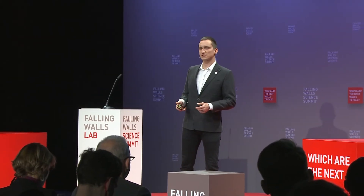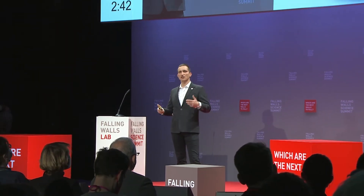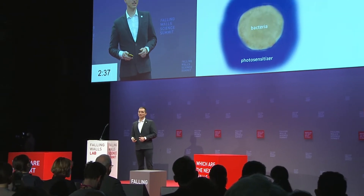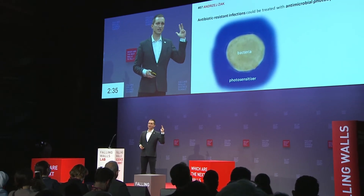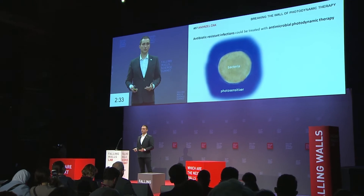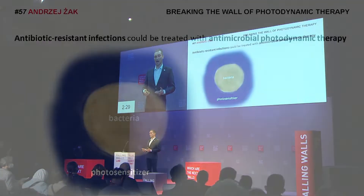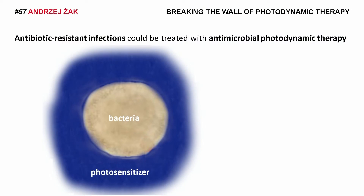One of them is something we call antimicrobial photodynamic therapy. This type of treatment is especially useful when treating infections of the skin, limbs, and mouth. For example, it reduces the risk of foot amputation in chronic diabetic disease by up to 40 times.